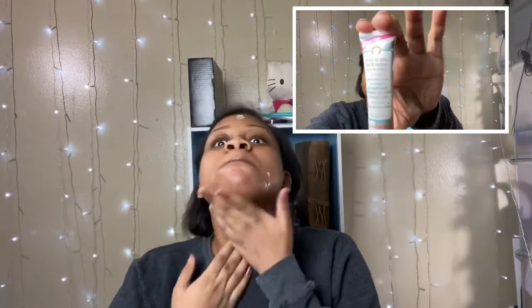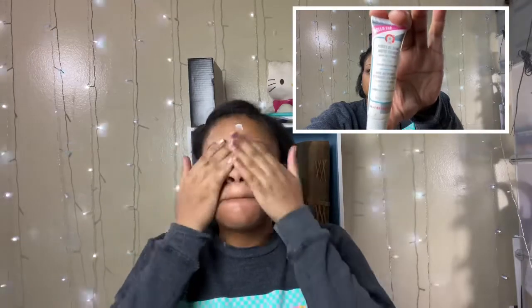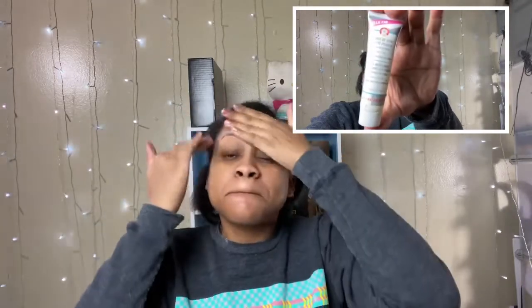To begin, I'm going to go in with my Glow Recipe Banana Souffle Moisture Cream to moisturize my face. Then I'm gonna go in with my Pores Begone matte primer. Next I'm gonna apply my Black Opal foundation stick in the shade Truly Topaz.